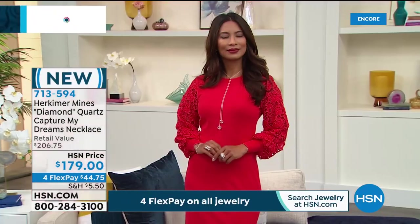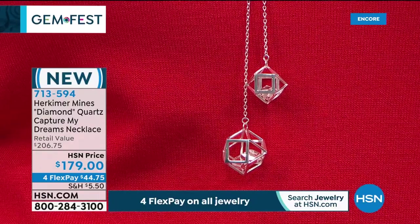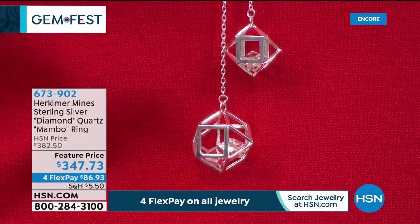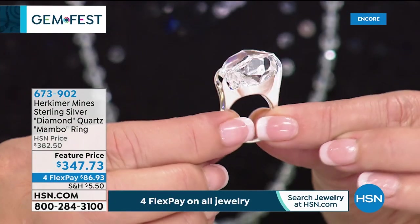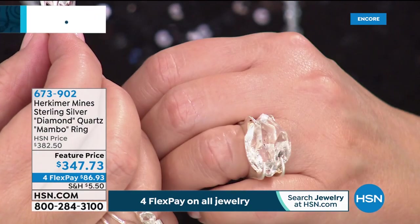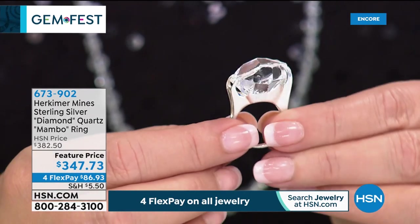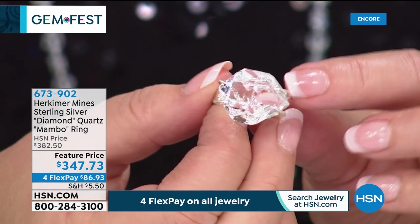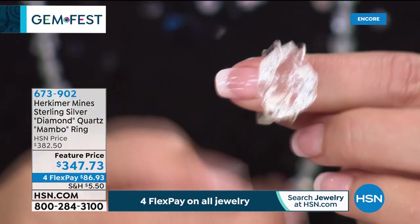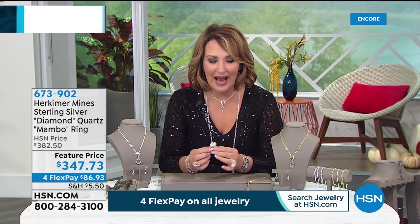The 'Capture My Dreams' pendant is $179, on four flexible payments — brand new, very limited, item 713-594. Also coming up: the Mambo ring — one of the most fun pieces to wear. It's a big gorgeous natural Herkimer diamond quartz. No two will be exactly alike. Look at the size. The setting is really contemporary and cool with a satiny finish and big beautiful large prong-like claws holding that gorgeous rock in place. It's $347.73, on four flexible payments, item 673-902.